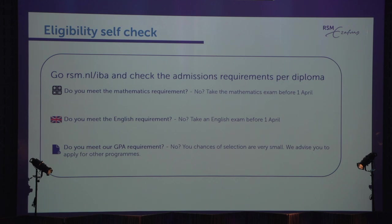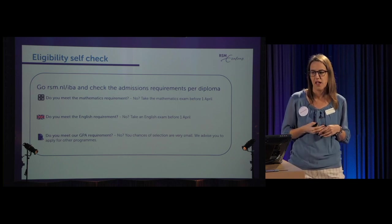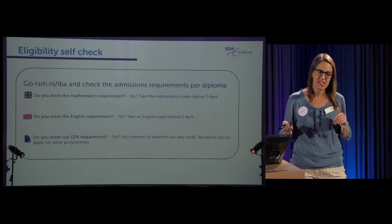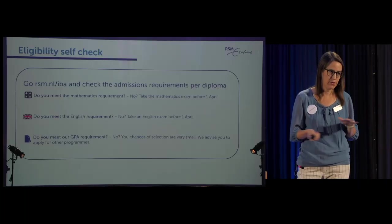In a nutshell, how do you check for yourself? Go to rsm.nl/IBA and check your mathematics level. If you don't meet the requirements, you can compensate by taking the math test. If you need to take a math or English exam, you have until the 1st of April to submit those results. You must apply by the 31st of January, but you have a little longer for standardised test results. Test sites for English can fill up quickly and results take weeks, so plan well in advance. These deadlines are completely set in stone with absolutely zero leeway.